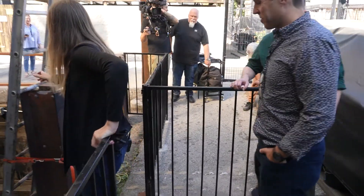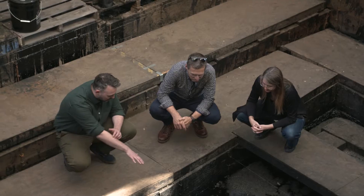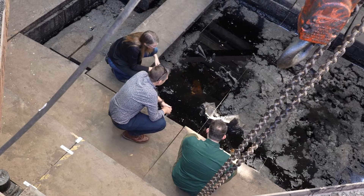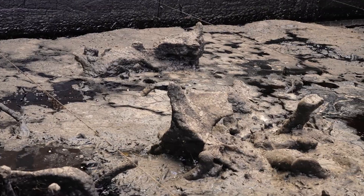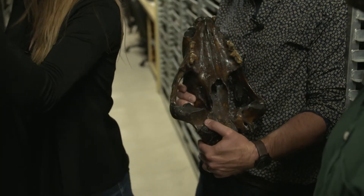Do you guys want to go down into the pit? Yeah. So what's this that we're looking at here? This is the pelvis of a giant ground sloth. Wow. I think for me, one of the most exciting things was seeing firsthand the evidence that a lot of our recreations are based on.